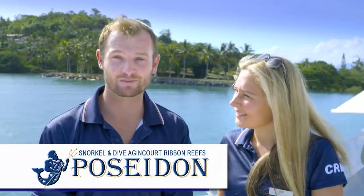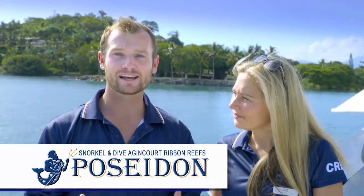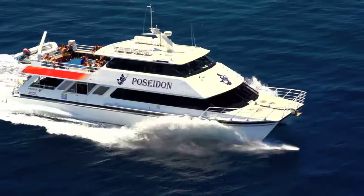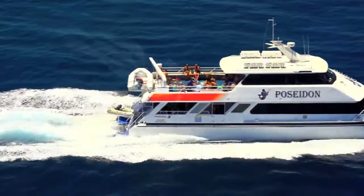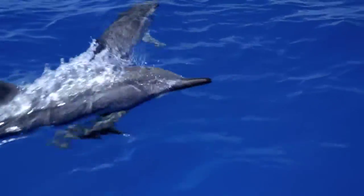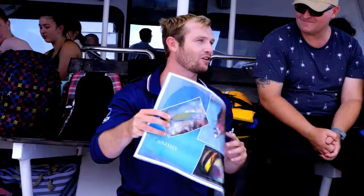We're heading out from Port Douglas to the pristine marine wilderness of the Agincourt Ribbon Reefs, where we're going to see clear waters, incredible marine biodiversity and beautiful coral line. Travelling aboard the 24-metre dive and snorkel catamaran Poseidon, named after the Greek god of the sea, this is the ideal day for small groups of adventurers.